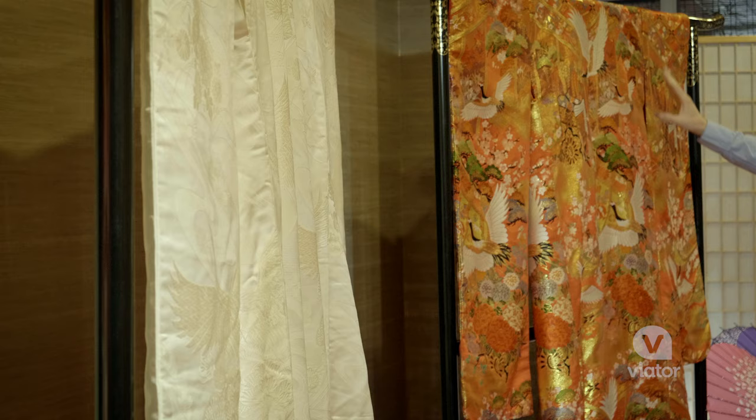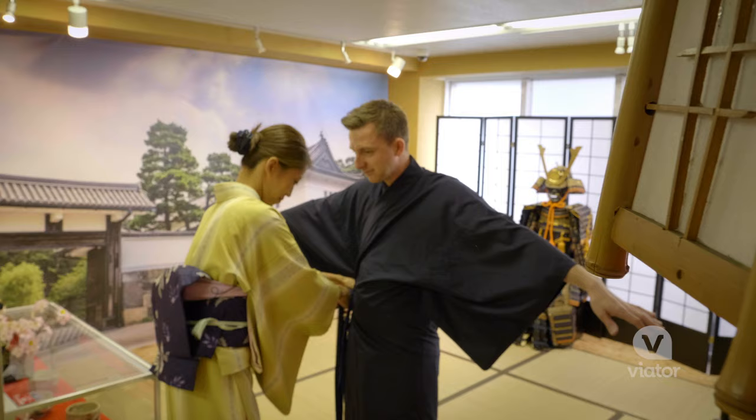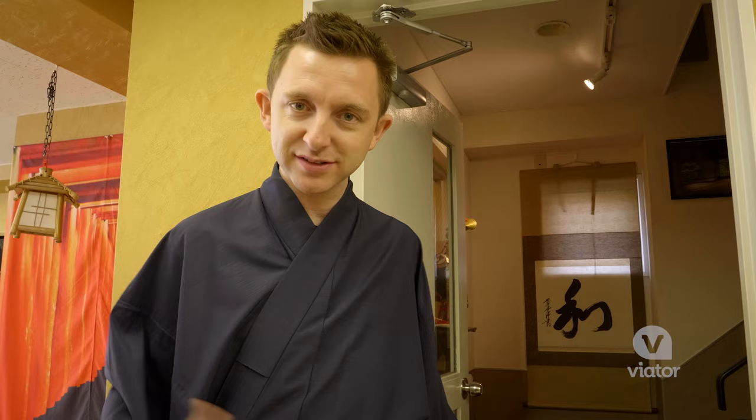There's a very important art to dressing in the kimono, so they're going to teach us how to get dressed. Make it nice and snug. Now that we're fully dressed in our kimono, it's time to head up for the tea ceremony.